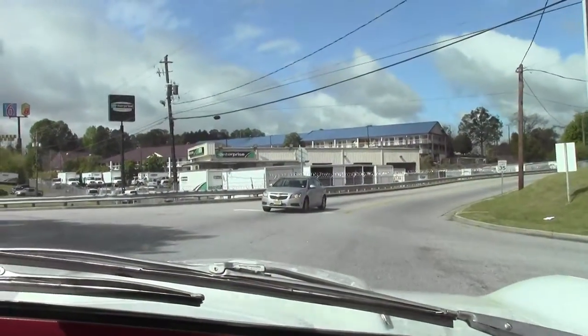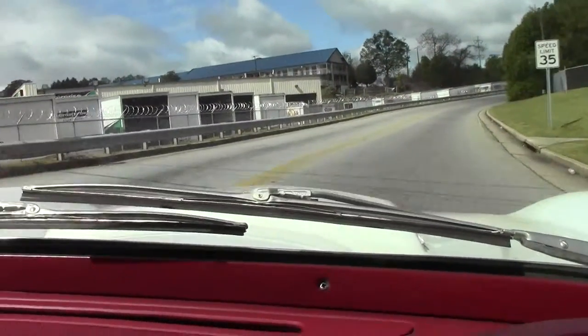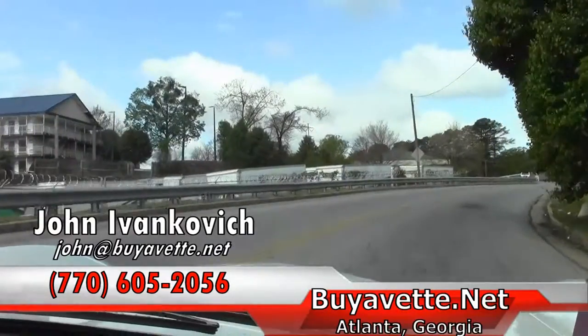And folks, as usual, if I can help you with this or any of our hundreds of Corvettes in stock, 770-605-2056. Or John at myevent.net. We'll see you out on the road.